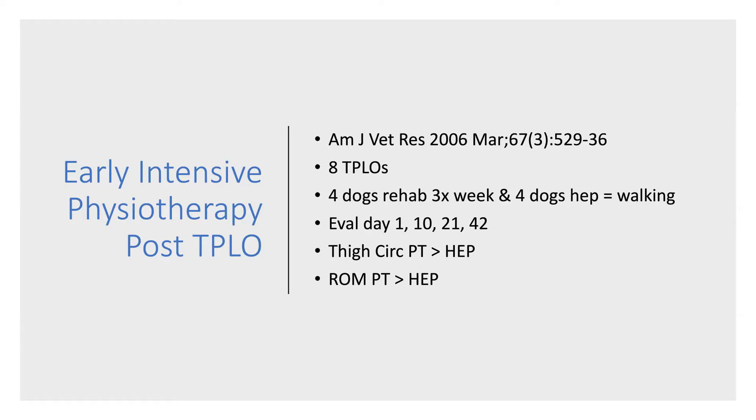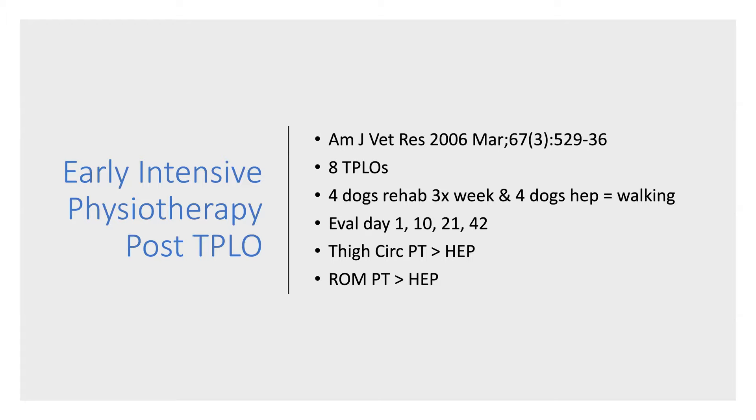Before surgery, the cranial cruciate deficient limbs had significantly reduced thigh circumference and reduced flexion and extension range of motion compared with the contralateral control limb. Six weeks after the TPLO, the physiotherapy group had significantly larger thigh circumference than the home exercise group, with the difference almost no longer evident between the surgical and non-affected limb. Extension and flexion range of motions were significantly greater in the rehab group compared with the home exercise group. Both groups had improvements in lameness and weight bearing scores over time, and long term both groups of dogs did very well.